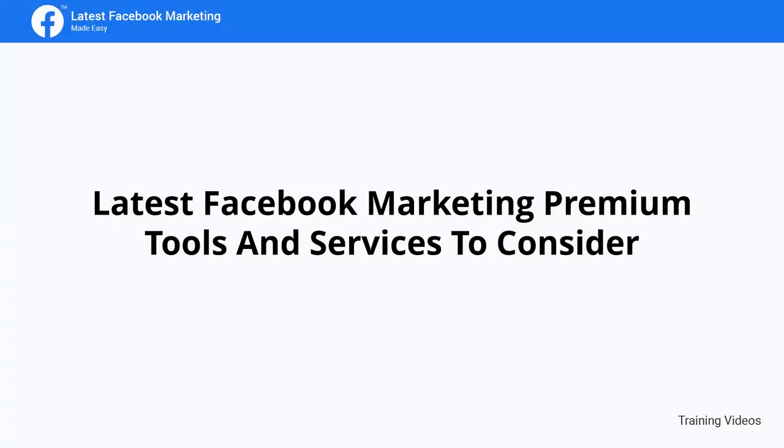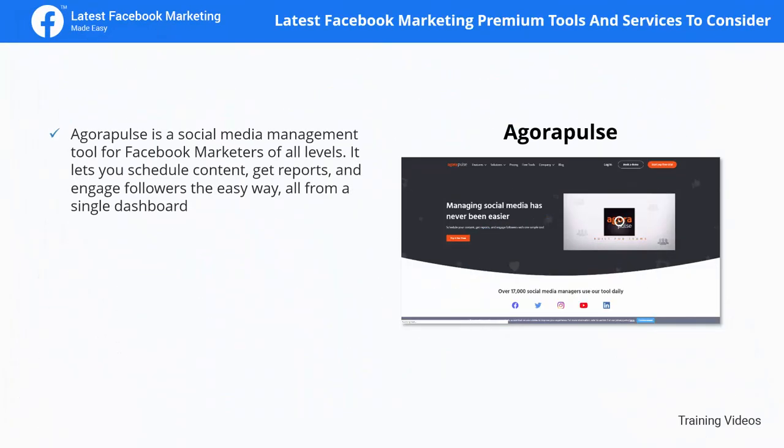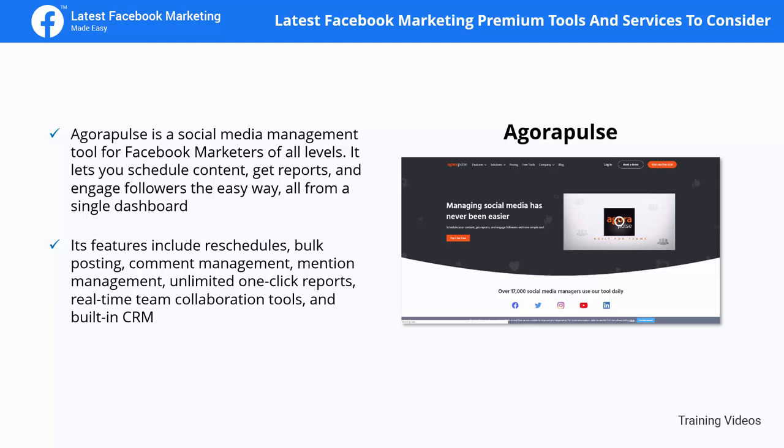AgoraPulse is a social media management tool for Facebook marketers of all levels. It lets you schedule content, get reports, and engage followers easily, all from a single dashboard. Its features include reschedules, bulk posting, comment management, mention management, unlimited one-click reports, real-time team collaboration tools, and a built-in CRM.